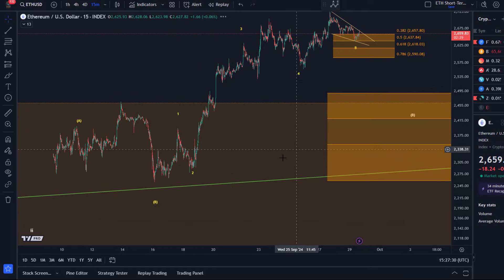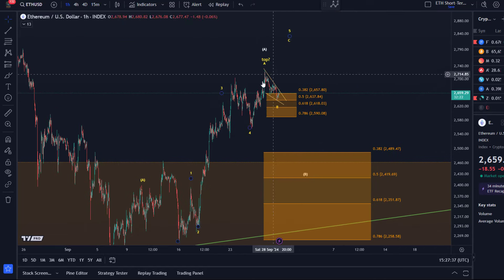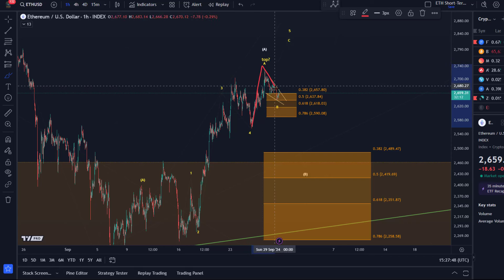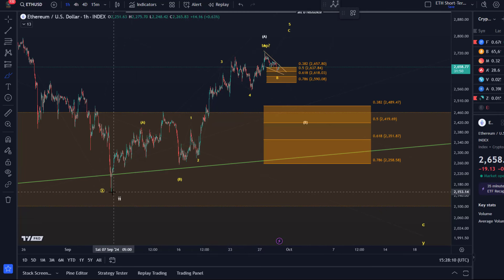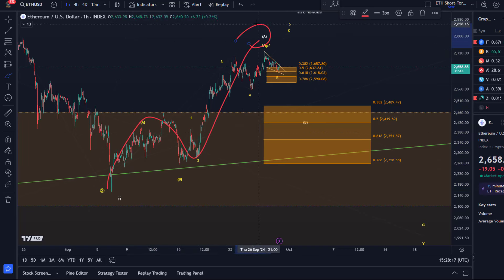If I zoom out a bit, the immediate pattern I'm tracking — the upper micro support — is for a correction of this rally that started on the 25th of September, simply correcting that move and extending once more higher. While I can't fully rule that out, below 2590 the probabilities for a more substantial pullback increase. That support area would then apply to the scenario where the rally from the 6th of September in three waves has already topped — possibly white wave A, or something more bearish.